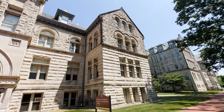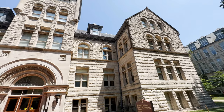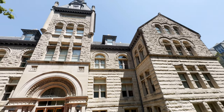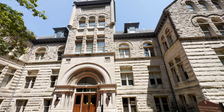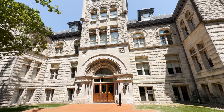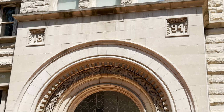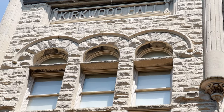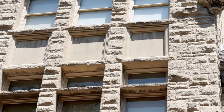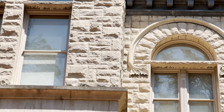Kirkwood Hall was finished five years after Maxwell Hall and shares many Romanesque features, including alternating rock face and smooth limestone courses, round arches, and a massive appearance. A great deal of carved work adorns the building over doorways, around windows, and on the gables and tower. Kirkwood Hall also has Second Empire elements including a large entry tower with a mansard roof and pilasters.